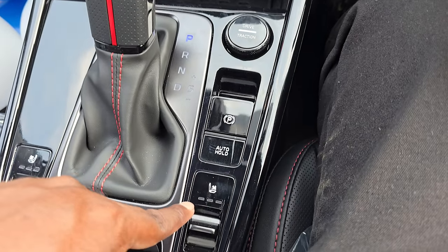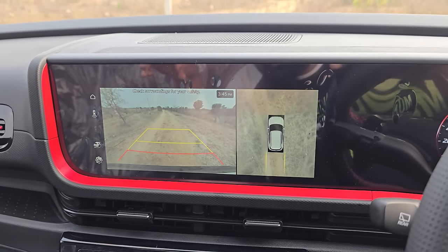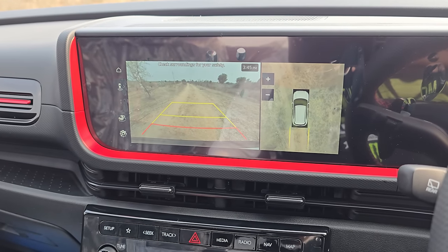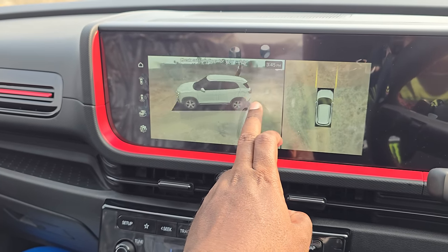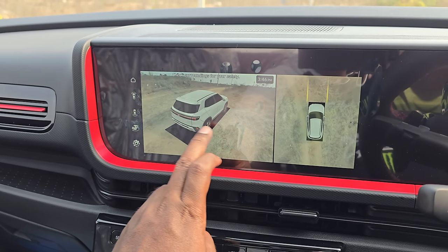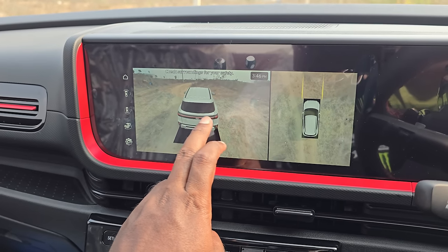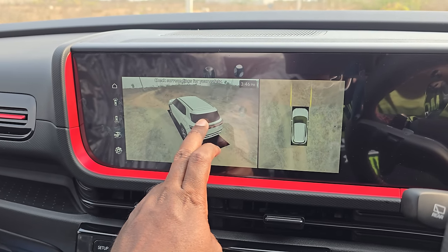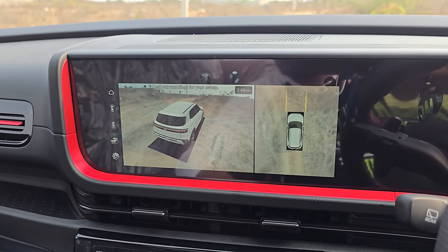Electronic parking brake and ventilated seats are here. The highlight is the 360-degree camera — you can choose from 2D and 3D view. In parking mode by default, but if you put it into drive mode, you have a clear view all around you — from top, diagonal, everything. You can scroll and select as per your preference. The display is very crisp and clear, and it works even when driving — not just at 10 or 20 km/h, but even at decent cruising speeds. The camera clarity is top-notch.